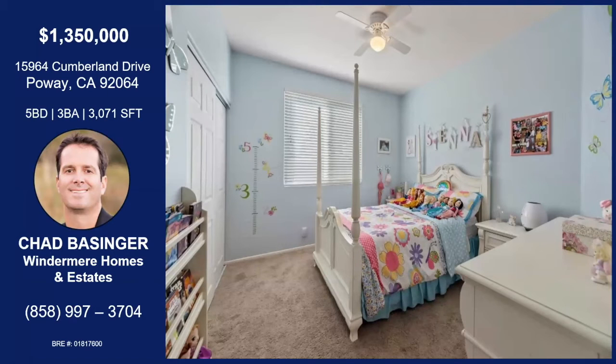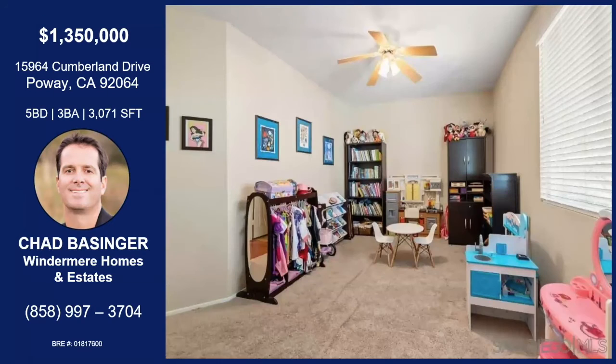Here's one of the secondary bedrooms. Great size. Really good size. High ceilings. And this is one of the official bedrooms — it's got a big closet. They're obviously using it as a playroom, as you can tell. Great space. So spacious.